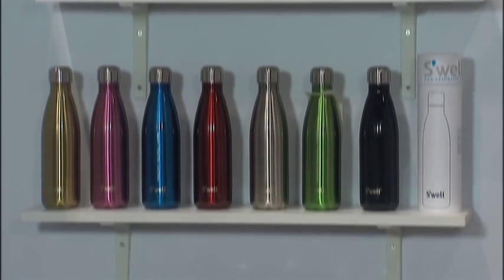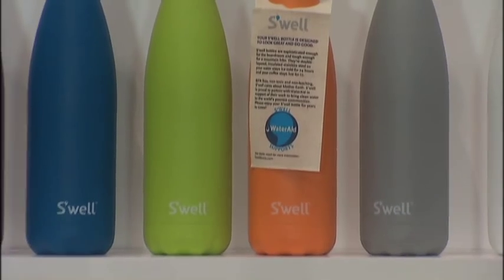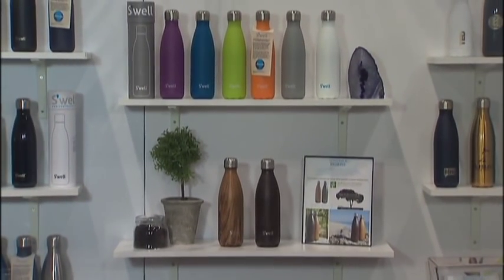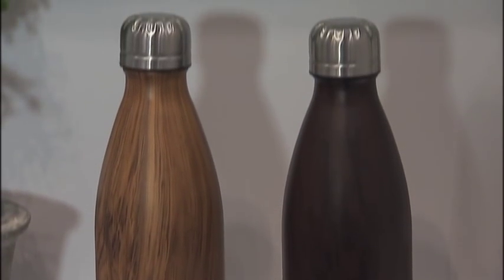They're stylish and fashionable — lots of different colors. We have a bunch of different collections: a classic collection that's shiny, a matte collection, a stone finish collection that has a bit of a grip and texture to it, and we're really excited about a wood grain collection coming out on Arbor Day. For every bottle sold, American Forests is going to plant one tree.